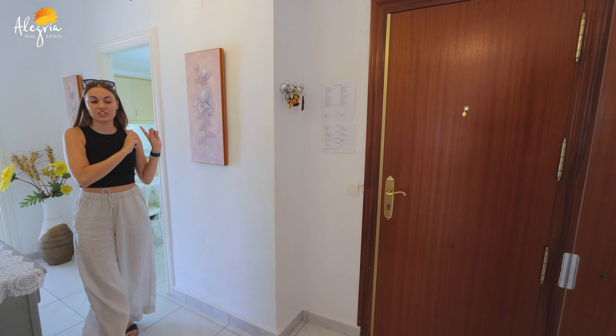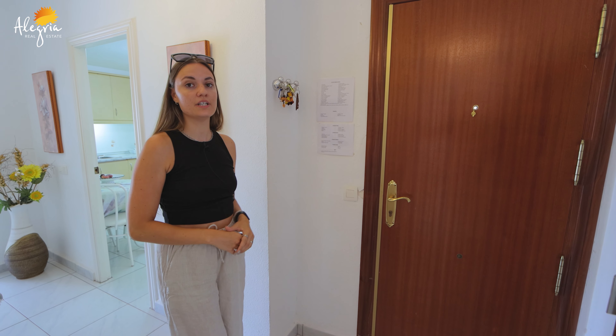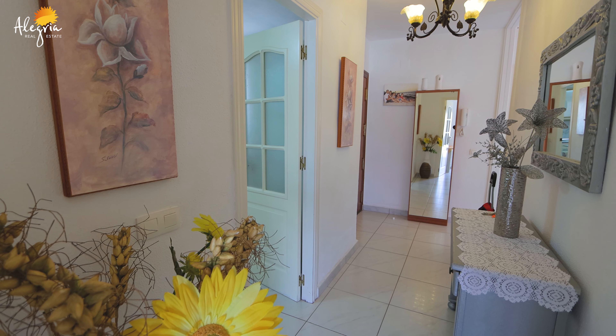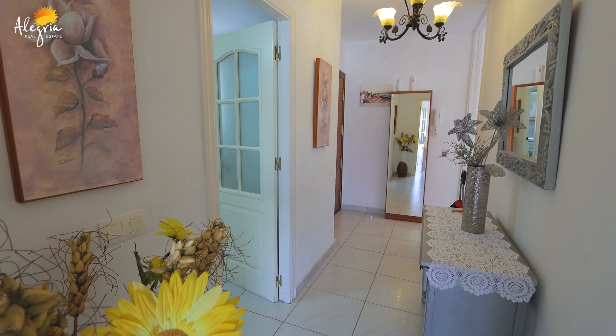We just saw the kitchen. Here you are in the entrance area with the main door, and you have the intercom here. Let's go see the rest of the apartment.